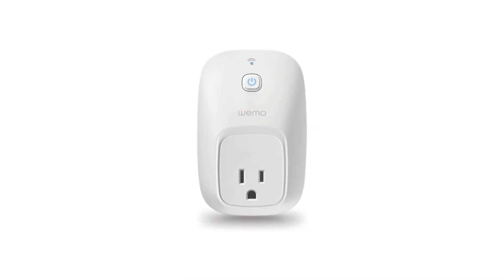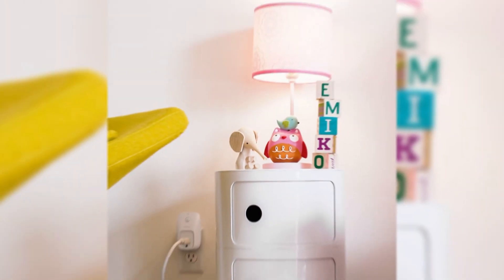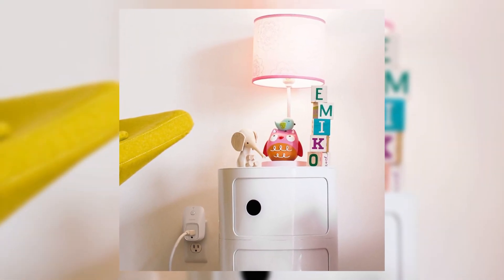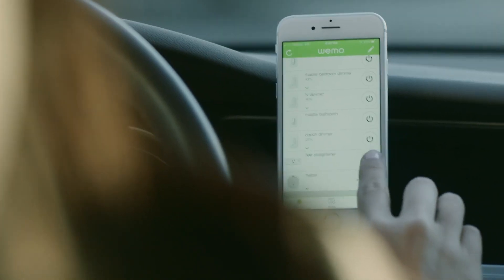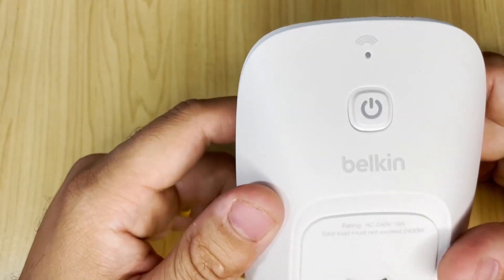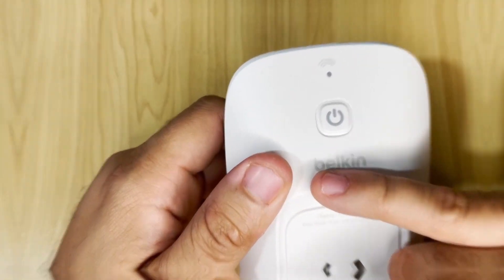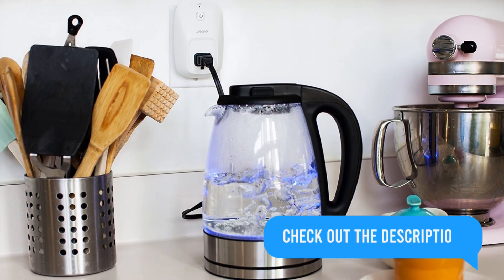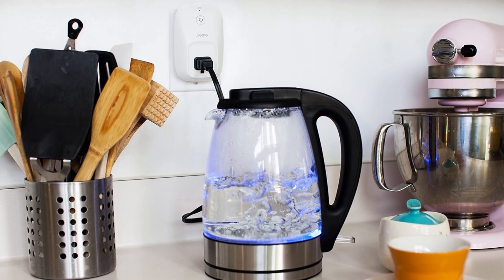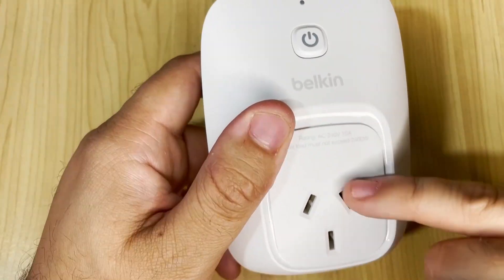Introducing the WeMo Switch Smart Plug, your home's new best friend. It's as simple as plug, connect, and voila — control your devices from anywhere with your phone. Imagine never having to leave your cozy bed to turn off lights or coffee makers; now you can schedule them effortlessly. It works with Alexa and Google Assistant, harmonizing your gadgets seamlessly.